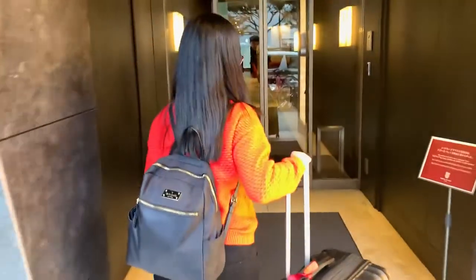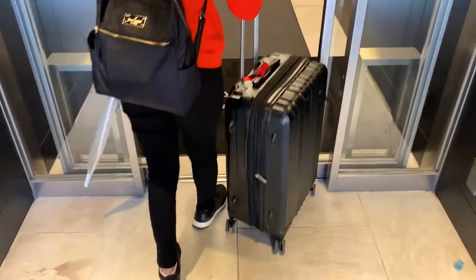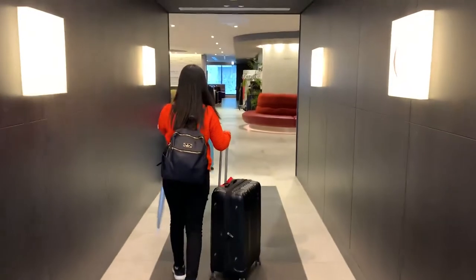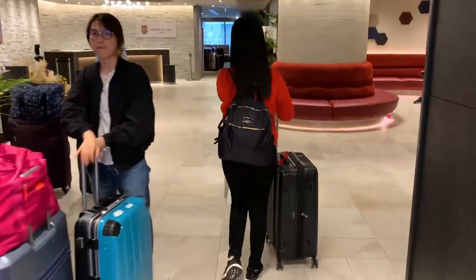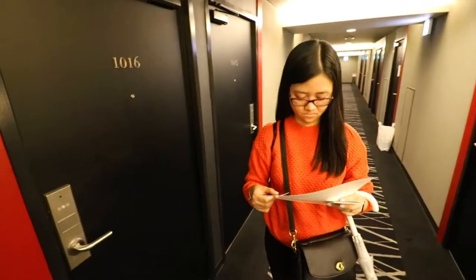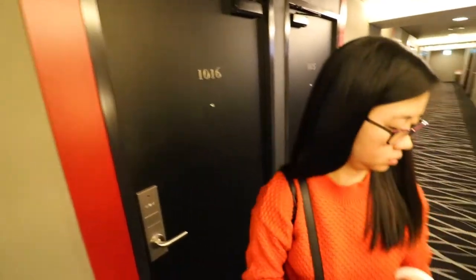Watch out — my wife almost bumped into something. Okay, finally we're here at Agora Place. Finally we reached the place guys and we're going to enter our room.